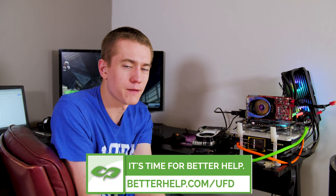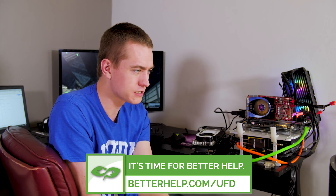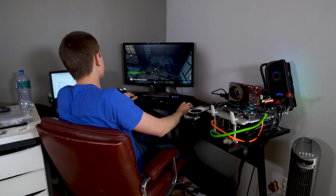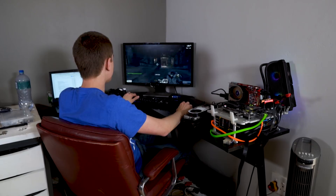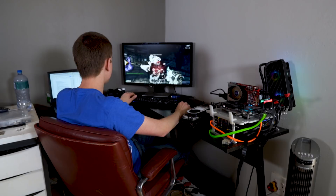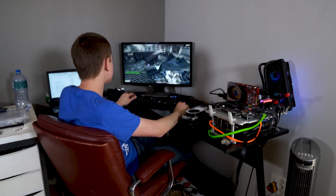Did you enjoy this video? Let me know by hitting the Like button. Get subscribed to stay up to date on all of our tech-related content. This video is brought to you by BetterHelp.com/UFD — affordable, professional online counseling. I'm going to wrap this up playing some more Unreal Tournament 3. It makes me want to play Quake Champions since I haven't played a fast-paced shooter in ages. Thank you guys so much for watching — I'll see your smiling faces in the next video.